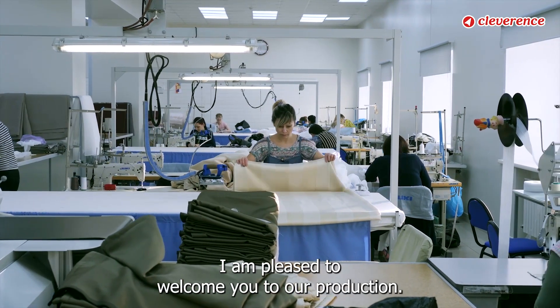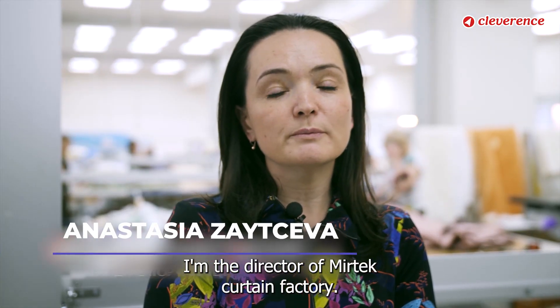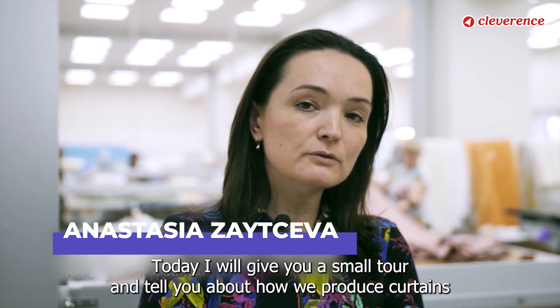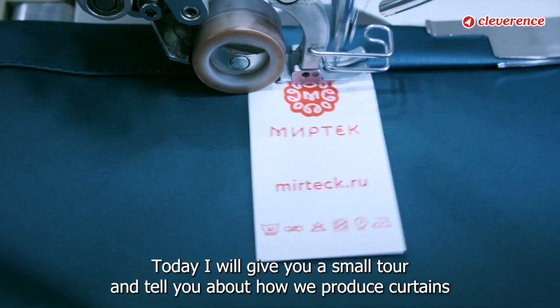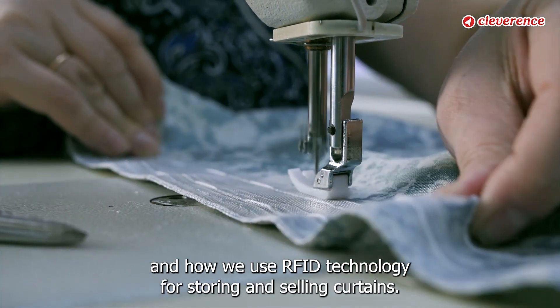Hello everyone, I am pleased to welcome you to our production. My name is Anastasia, I am the director of Myrdek Curtain Factory. Today, I will give you a small tour and tell you about how we produce curtains and how we use RFID technology for storing and selling curtains.